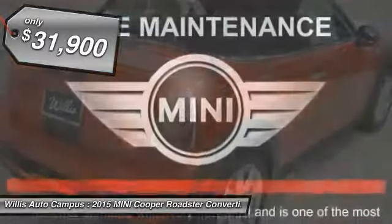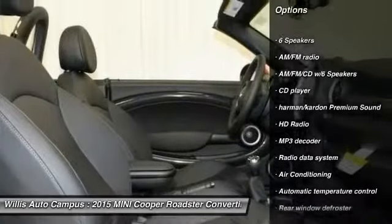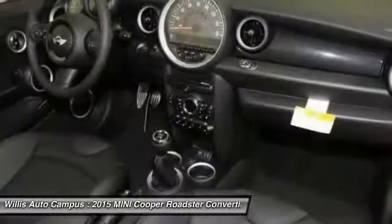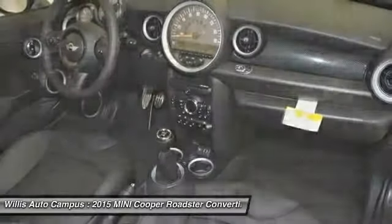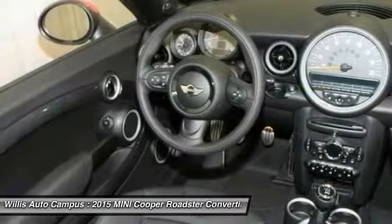Here are some of this vehicle's great options: traction control, dual airbags, power steering, air conditioning, front four-wheel disc brakes, fog lights, electronic stability control, power windows, rear window defroster, AM FM CD player with six speakers.